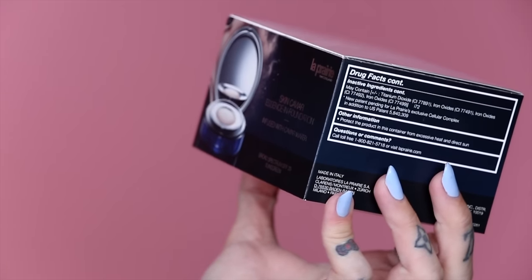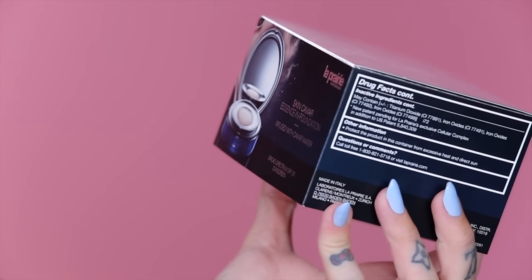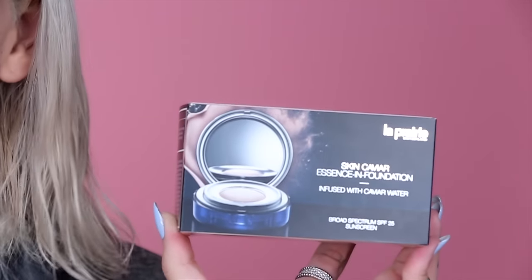Recently the bougie-as-fuck brand La Prairie just launched their new Skin Caviar Essence-in-Foundation infused with caviar water, SPF 25 — and this retails for $195. I had to buy four shades from the internet, and girl, do the math. You may ask, Jeffrey, why did you spend over $800 on foundations?